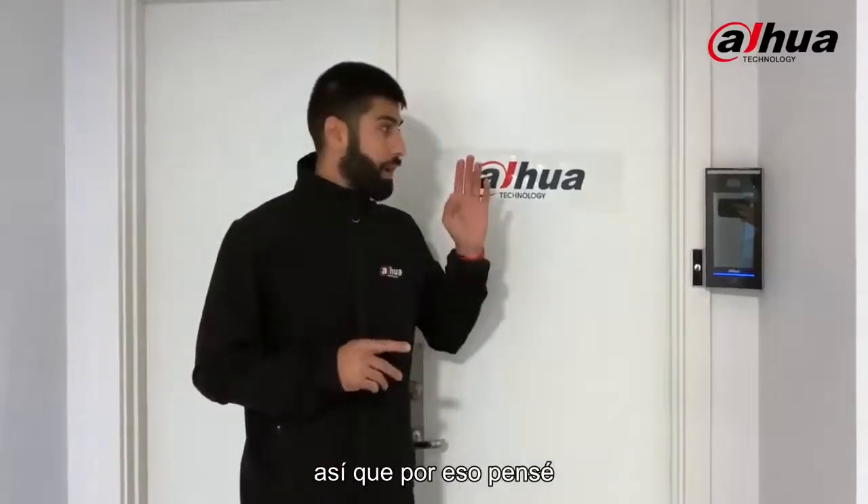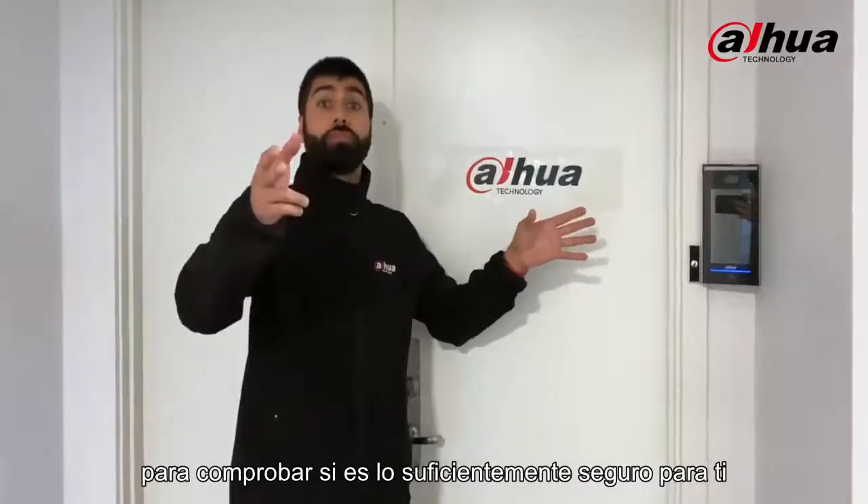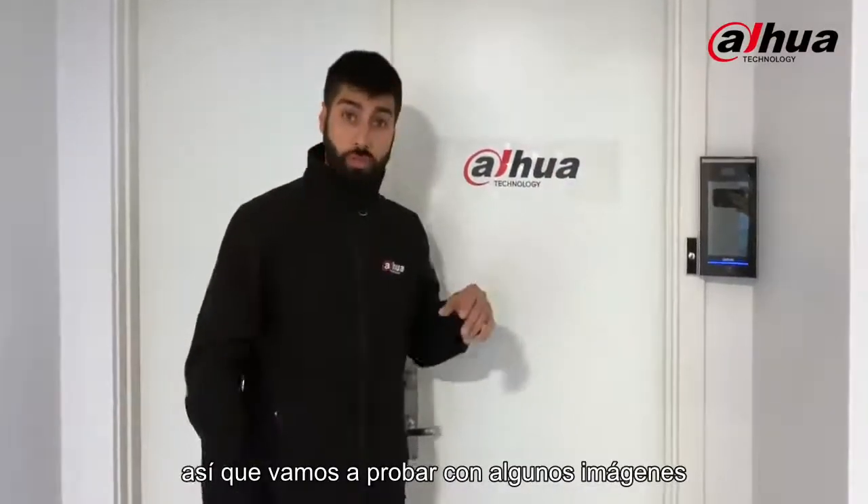So that's why I thought: why not put our system up for the test to check if it's safe enough? Let's try with some pictures.